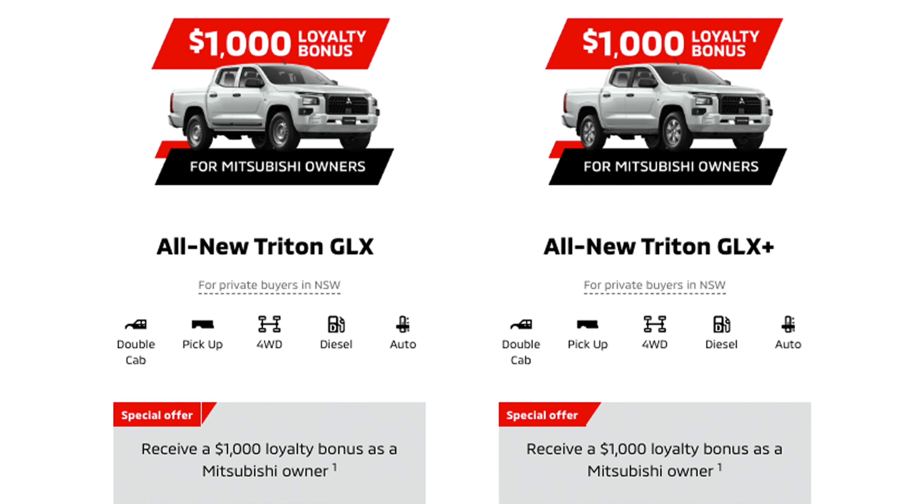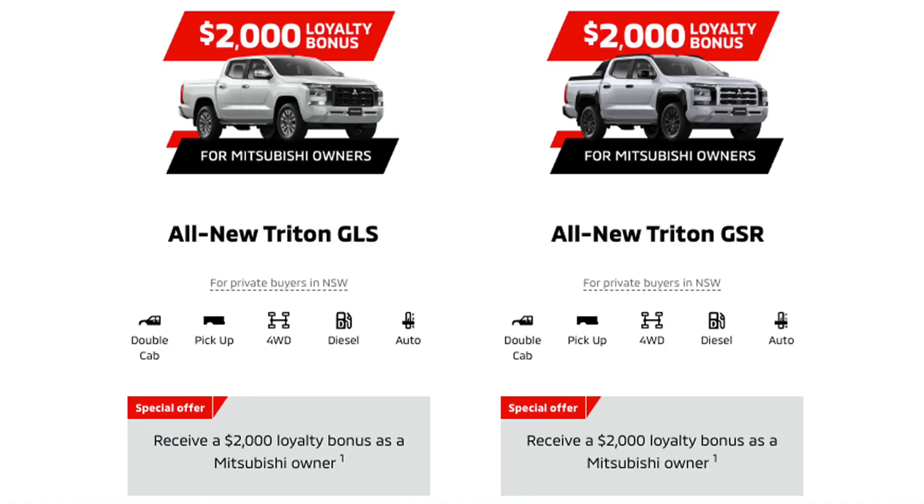They also have loyalty discounts. So if you own any Mitsubishi — like my husband went out and bought his own car on his own, which is quite amazing — if you own any Mitsubishi, you get a $1,000 loyalty bonus or discount on the GLX and GLX Plus. You also get $2,000 off if you purchase a GLS or a GSR.